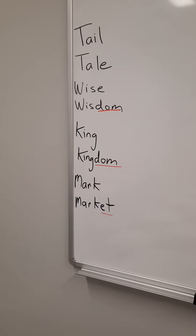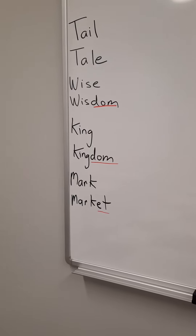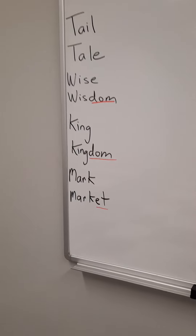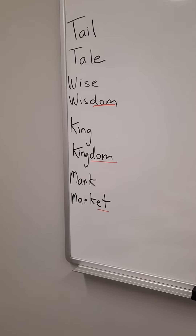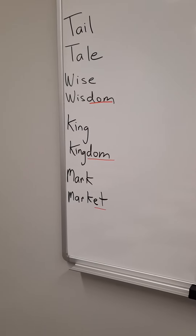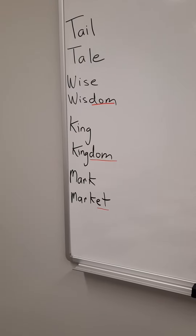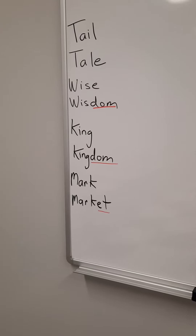The next word is wise, W-I-S-E. The S of the word wise sounds like a Z. Next word is wisdom. Wisdom — telling you good ideas, good memories. Wisdom, ideas just passed down from parents down to their children. They're providing you wisdom.